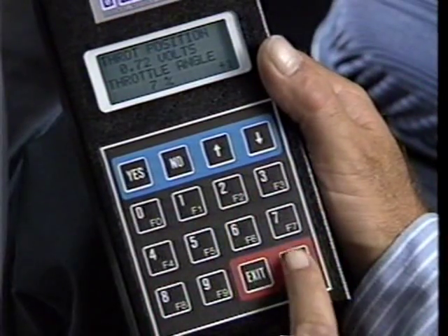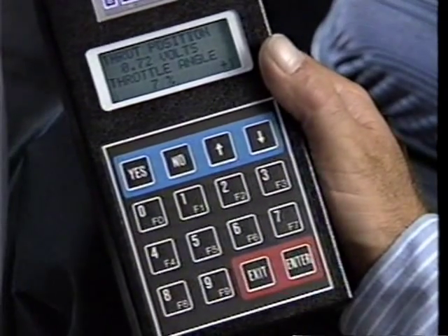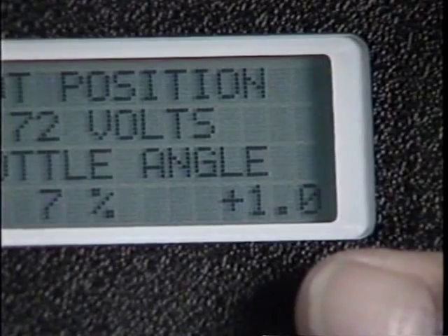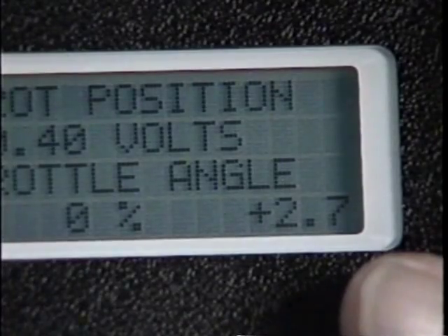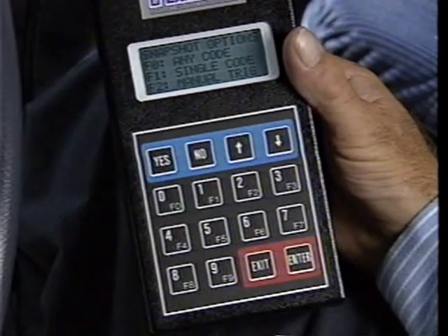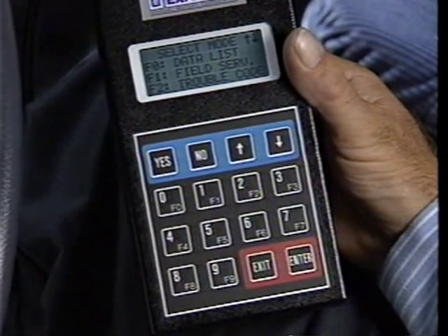If enter is pressed while in data display, the Tech One toggles between frame index and frame time. Frame time displays the time in seconds before or after the trigger point that the displayed data was captured. Exit is pressed to return to the trigger select menu; pressing exit again returns to the test mode menu.